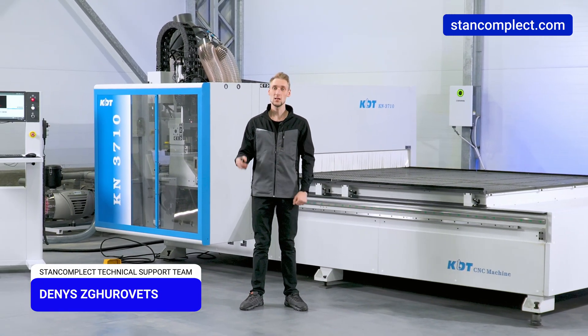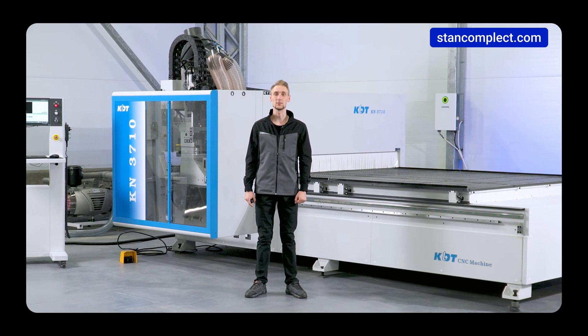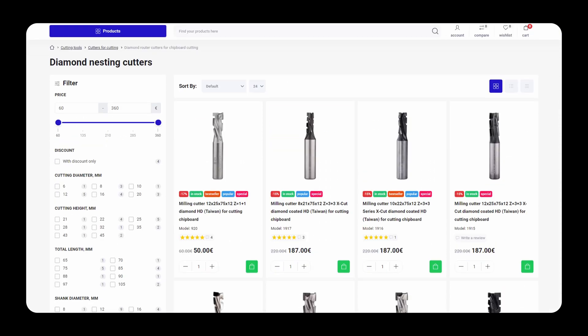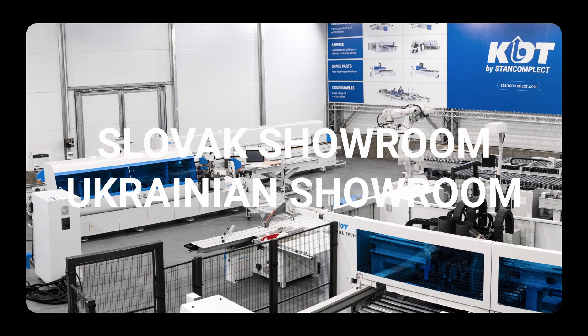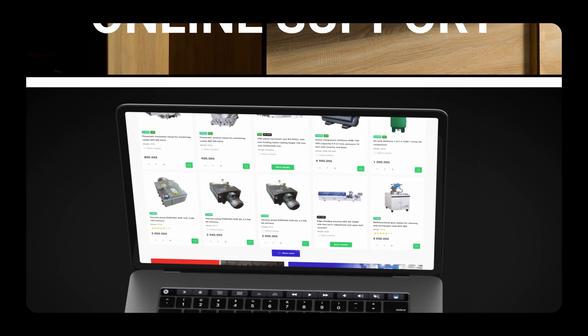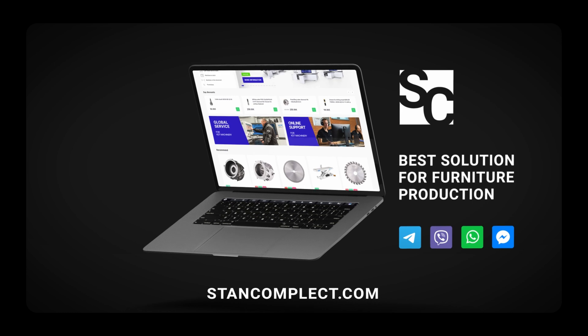My name is Denis Zorovic and I'm pleased to welcome you to the StanComplex channel. On our website you'll find everything for furniture manufacturing, from machines to tools and spare parts. Fast delivery and professional support ensure a successful start for your business. Contact us via messengers — links in the description.